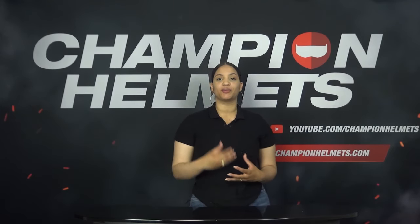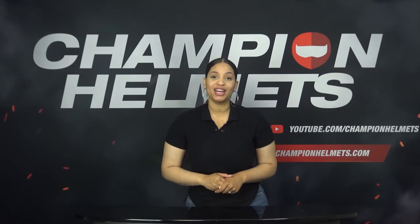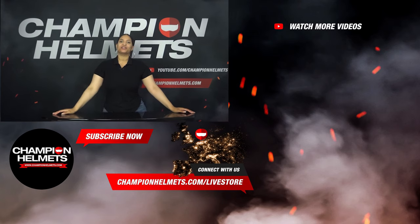Now that you know everything there is to know, we have put all the information from this video into a comprehensive blog at championhelmets.com, where we also discuss the most common problems. A link to the page is provided at the bottom of this video. If you still have questions, please don't hesitate to ask. You now know more about motorcycle helmets than most riders — congratulations! Don't forget to subscribe to our channel to stay up to date with all of our reviews, road tests, and guides. My name is Liv from Champion Helmets — thank you for watching and I will see you next time.